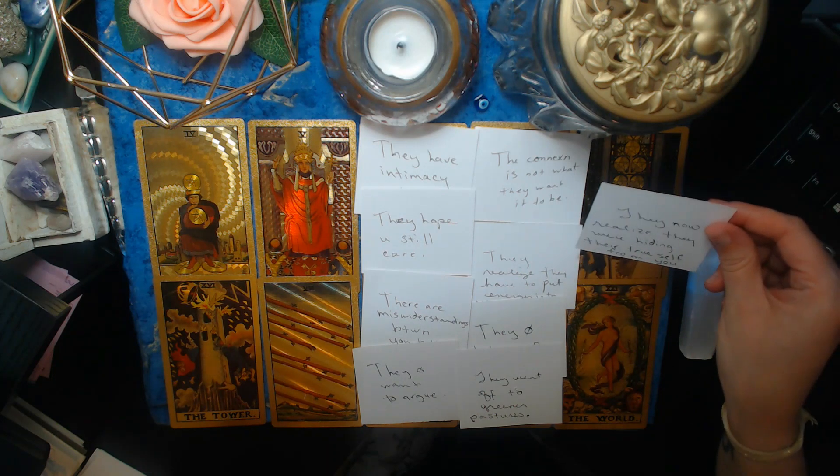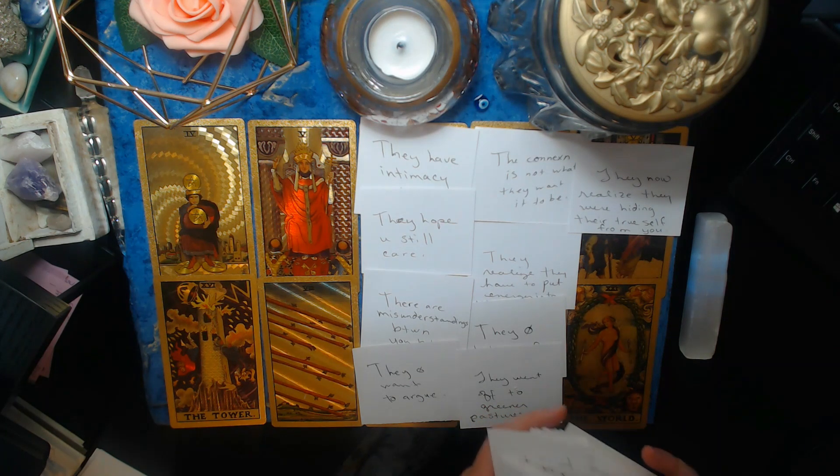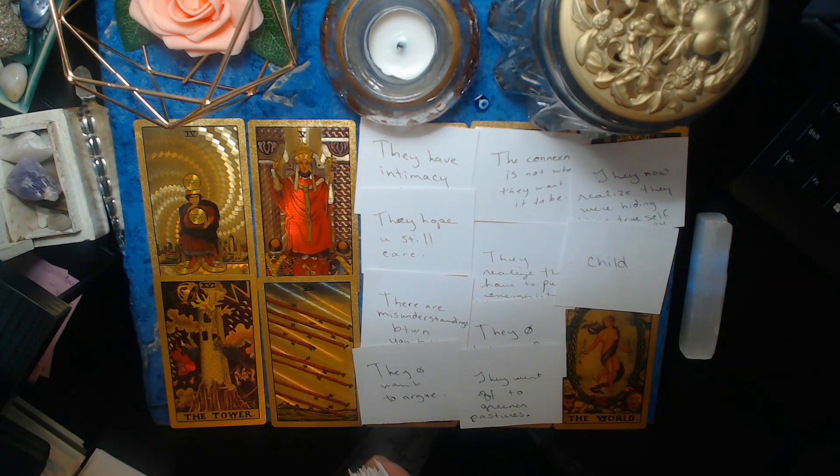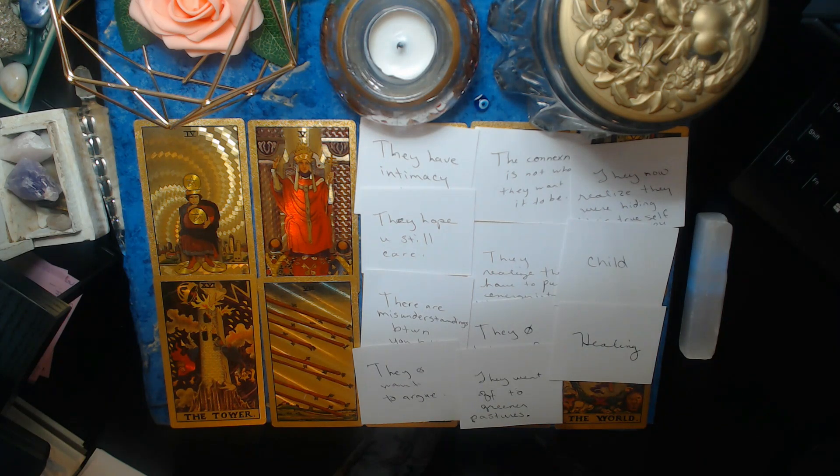They now realize they were hiding their true self from you — they were putting up a mask, trying to be everything you wanted them to be, but they weren't being their real selves; they were like a false version of themselves. This could be an adult child that is estranged from you — the situation at hand needs healing. For some of you, this could also be a person you had a child with and you just don't communicate with them the way you used to.